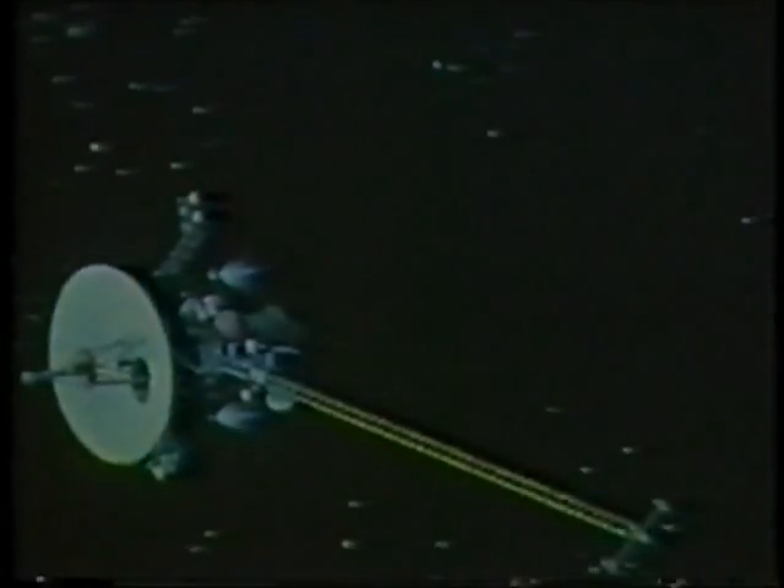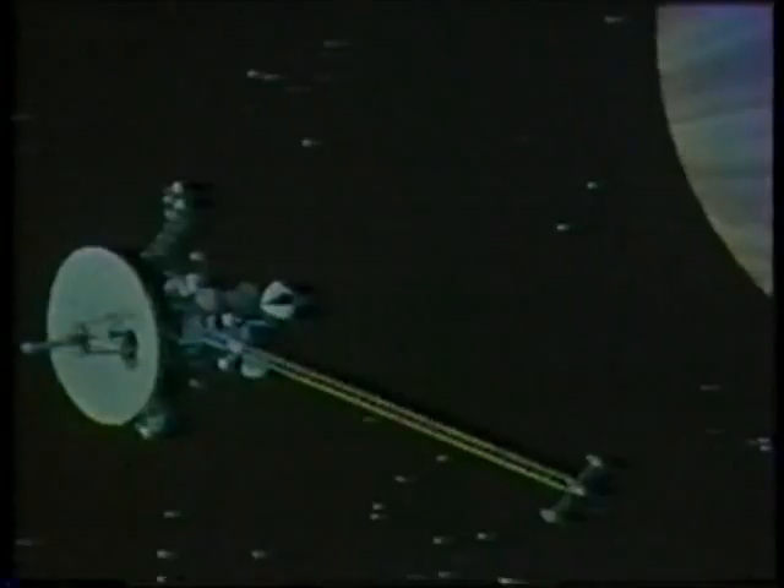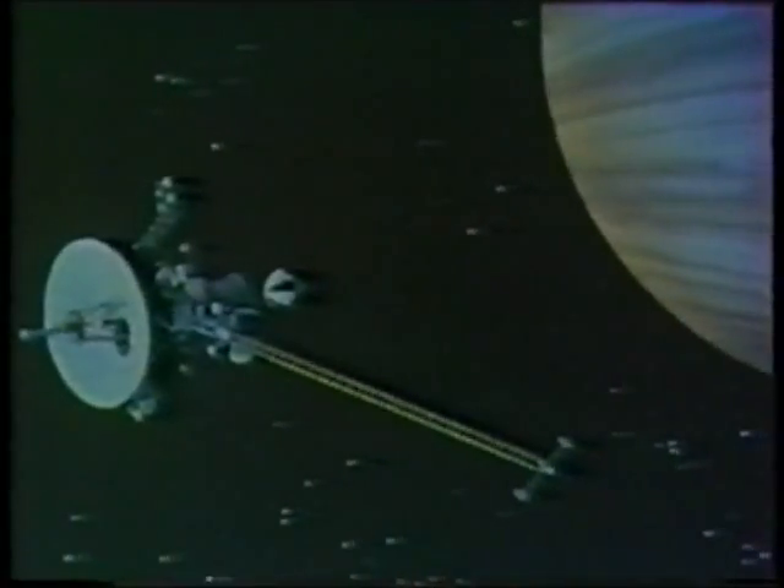But as the benefits of the space program accrue to our society, we must realize that the cost of failure is rising also. And because of the increased size, sophistication, and complexity of our spacecraft, there are more opportunities for components and subsystems to fail. Yet the launch systems must work the first time,